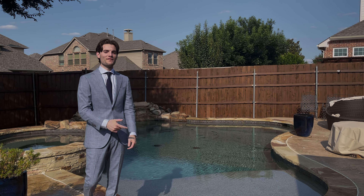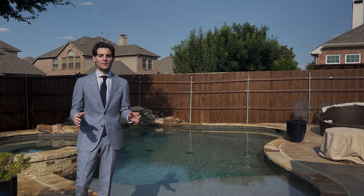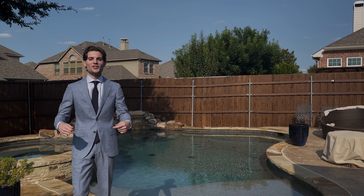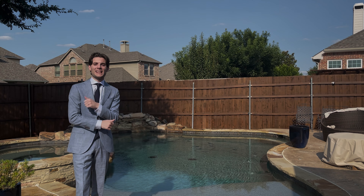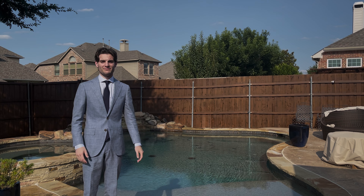Thanks for checking out my channel and watching that video. I've got more videos floating around here. If you're in the market to buy or sell real estate in the DFW area, contact me — Daniel at the Home Expert Team. I'll be happy to answer any of your questions. Besides that, bye.